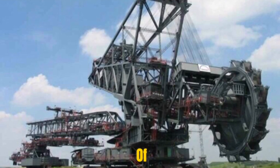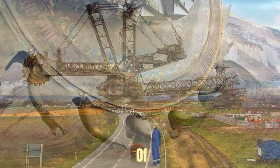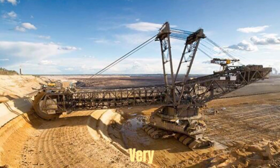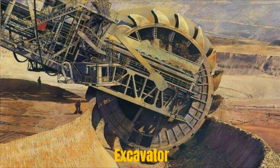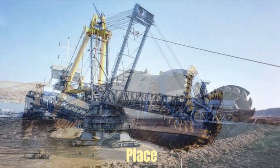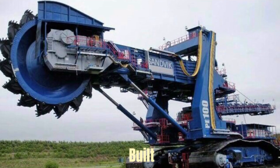Hello everyone! In the realm of engineering marvels, where human ingenuity meets the raw power of machinery, stands a colossal giant that redefines the very concept of big. This is Bagger 293, a bucket-wheel excavator of such staggering proportions that it dwarfs everything in its path, earning its place in the Guinness Book of Records as the largest terrestrial vehicle ever built.